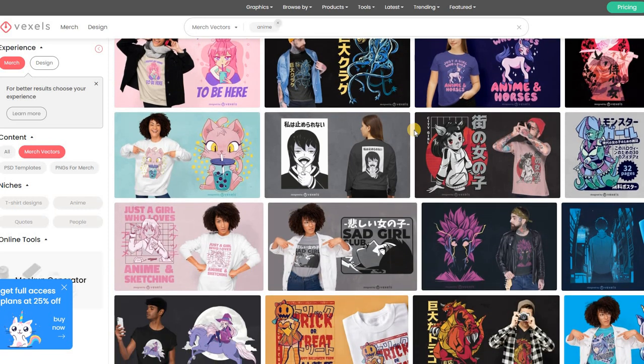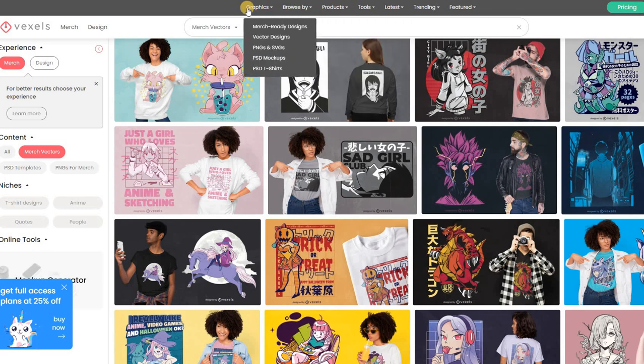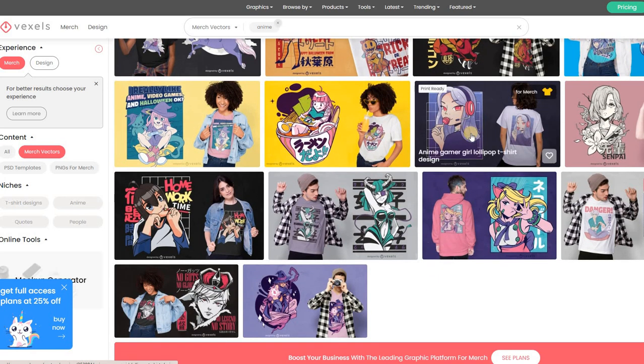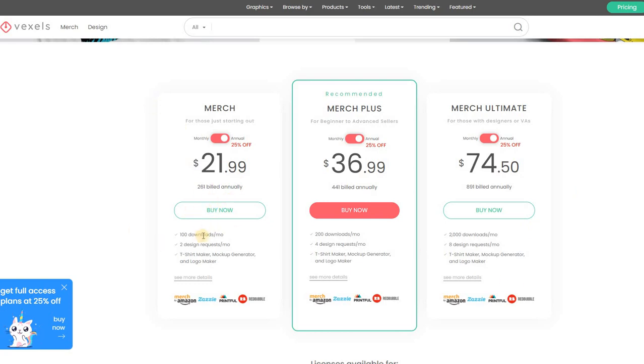I just wanted to spend a few minutes talking about this. If you guys are ever interested and want to check out some of these designs, it is Vexels — you can see here. What I've shown you is just like one percent of the tools and products they offer. When I see something like this, right away in my mind I'm making notes and saying this is definitely the one I want to sell not only on Amazon but also on eBay, Etsy, and so on. Right now I actually have this plan — 100 downloads a month — and it definitely pays off. If you think you're going to make $22 a month from 100 new designs, then you're in the money.